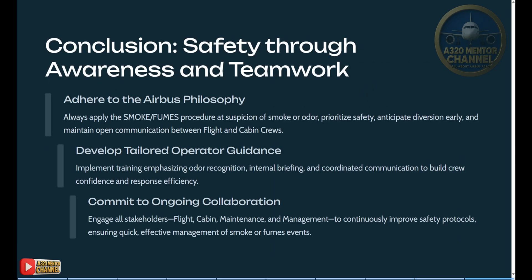Safety through awareness and teamwork: adhere to the Airbus philosophy — always apply the smoke fumes procedure at suspicion of smoke or odor, prioritize safety, anticipate diversion early, and maintain open communication between flight and cabin crews. Develop tailored operator guidance and implement training emphasizing odor recognition, internal briefing, and coordinated communication to build crew confidence and response efficiency. Commit to ongoing collaboration — engage all stakeholders including flight, cabin, maintenance, and management — to continuously improve safety protocols, ensuring quick and effective management of smoke or fumes events.